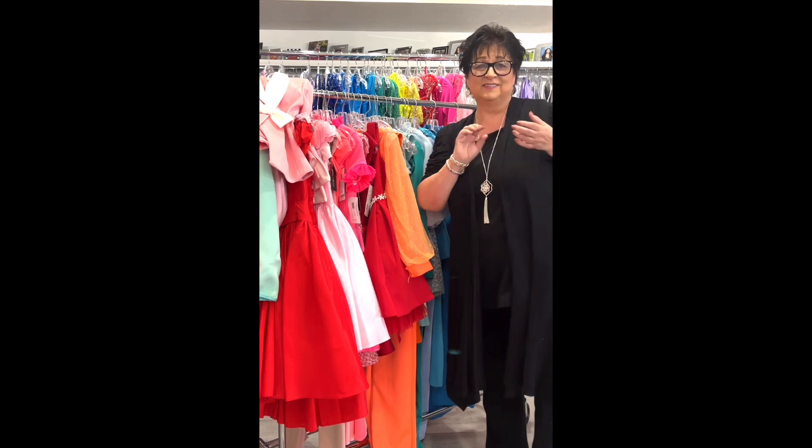Another bright color — a tweed fabric in hot coral by Rachel Allen, little girl size 12, was $378, on sale for $149. So cute for interview!